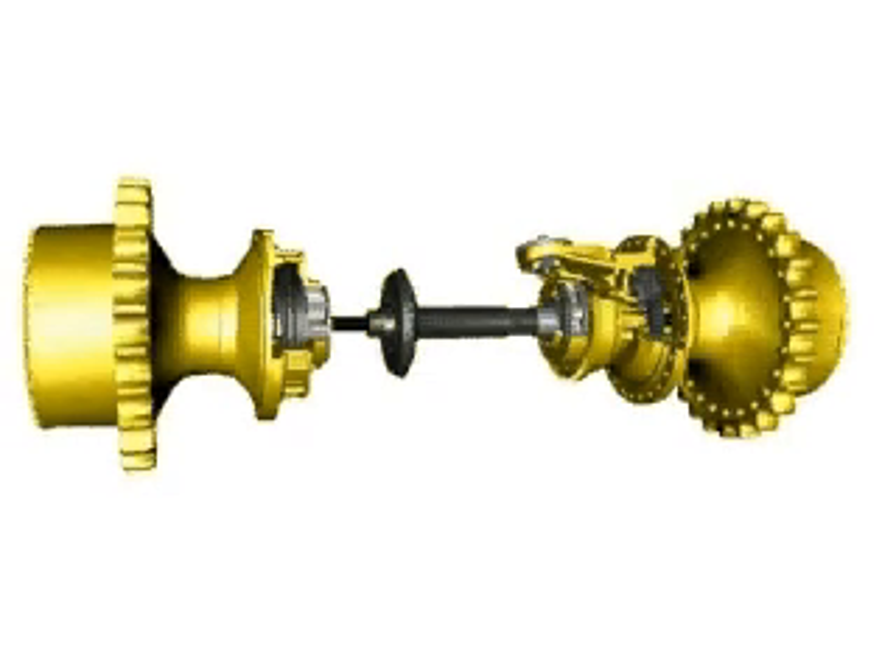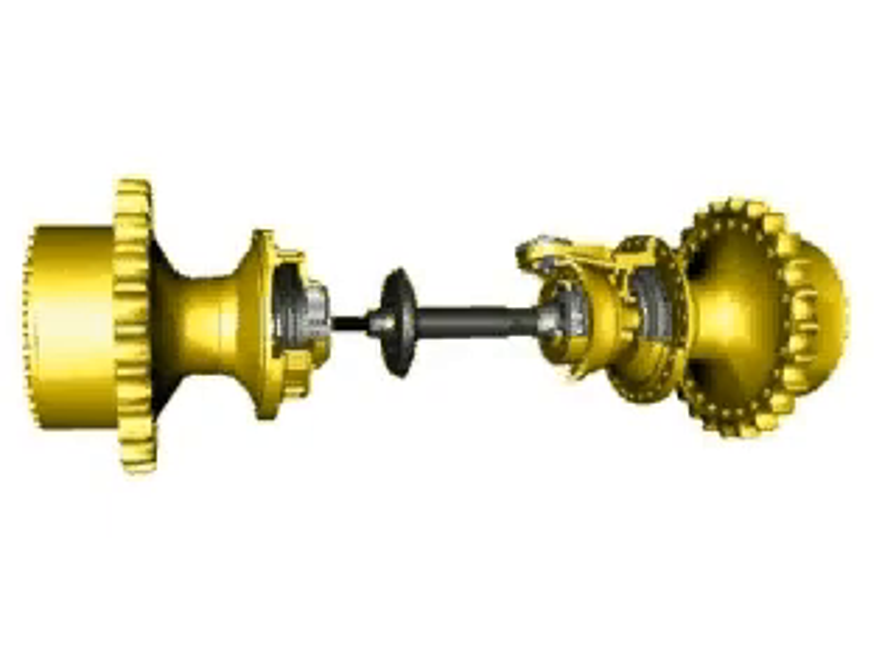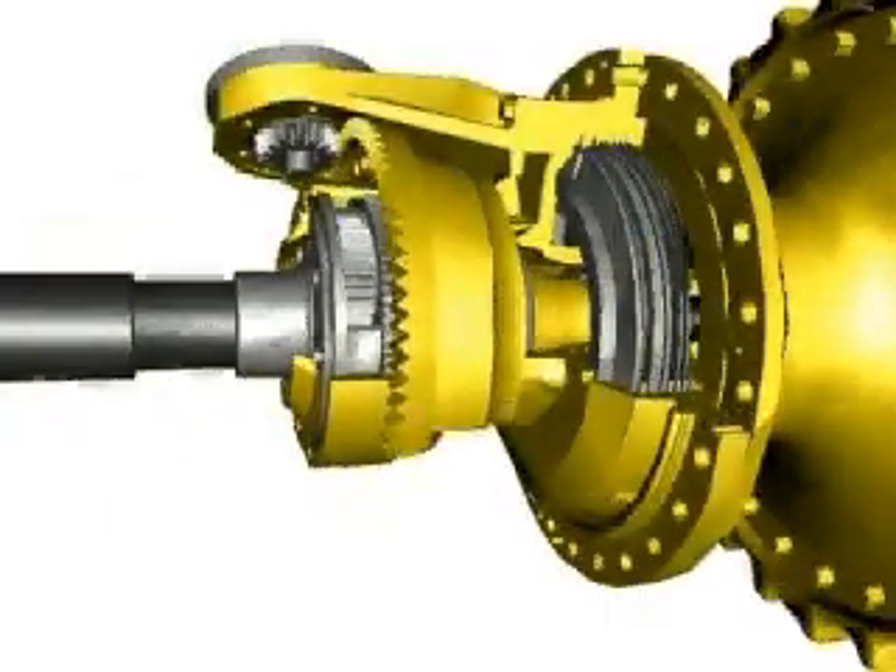By rotating one direction it makes a right turn, and by rotating the other direction it makes a left turn. Thus the hydraulic motor determines the direction and degree of the turn.